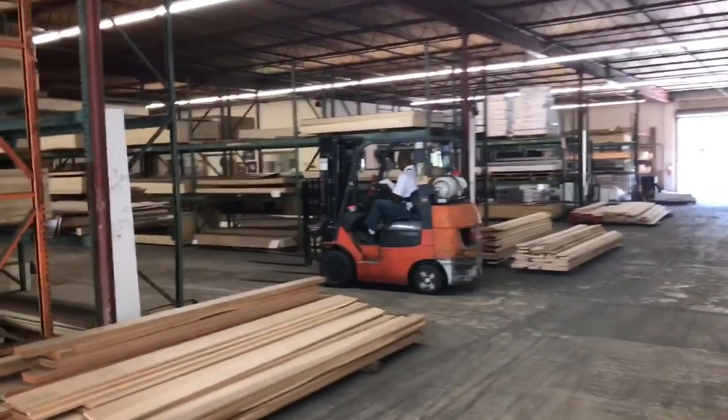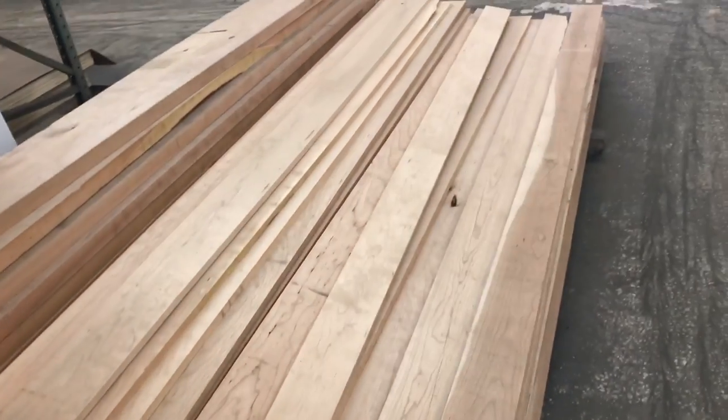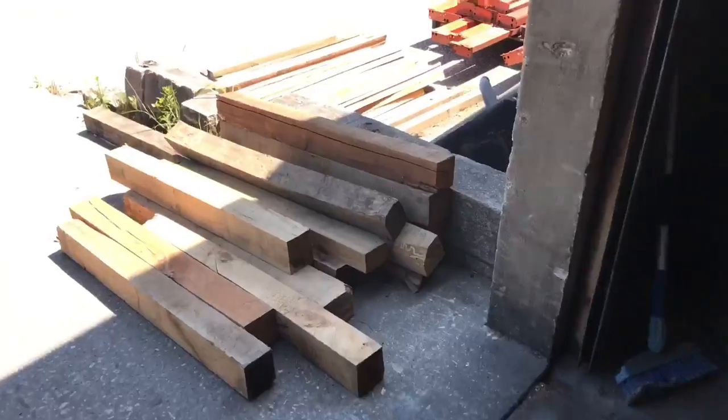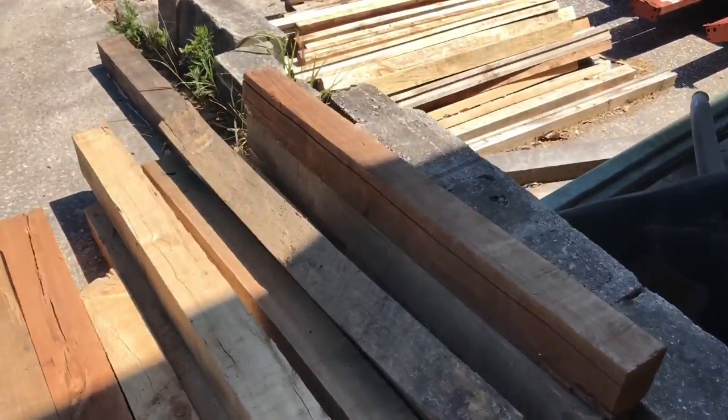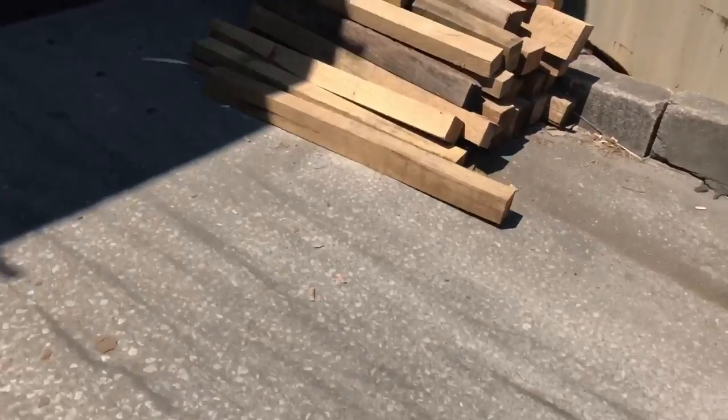Once we've arrived, I'm gonna give you a quick tour. Typically this is what these places look like — it's not like Home Depot or Lowe's. There are gonna be long expansive rows of sheet goods, and in front of those rows are gonna be the corresponding hardwoods that match those sheet goods. For instance, if red oak and maple are in front of the aisle, then red oak and maple sheet goods are gonna be back behind it.